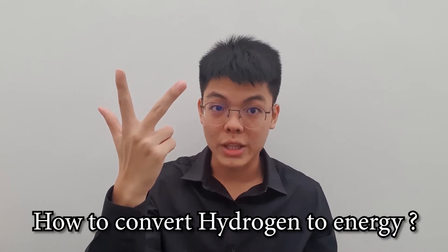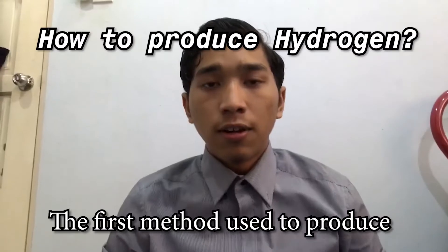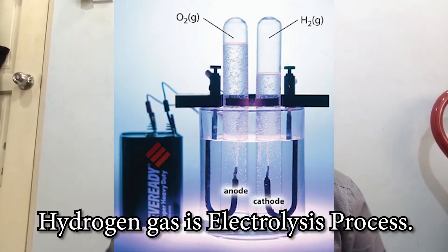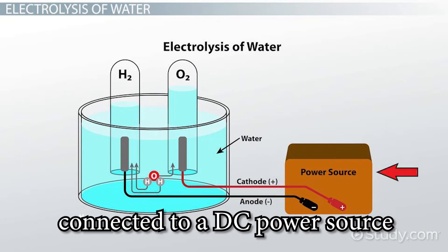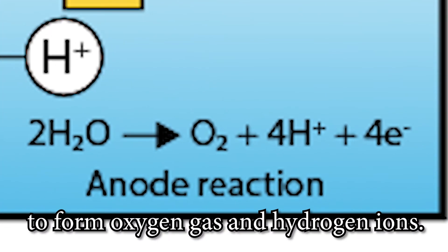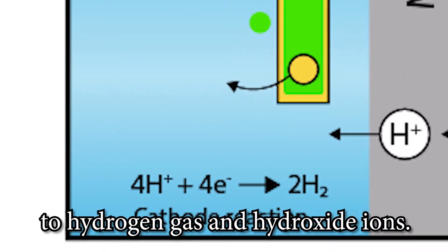The first method used to produce hydrogen gas is the electrolysis process. Two metal coated electrodes are connected to a DC power source. At the anode, water will be oxidized to form oxygen gas and hydrogen ions. At the cathode, the water will be reduced to hydrogen gas and hydrogen ions.